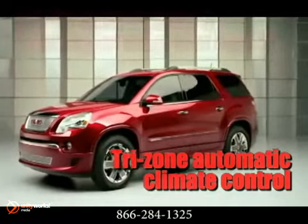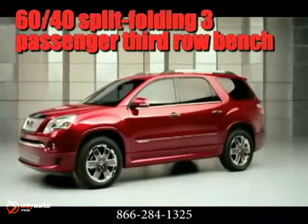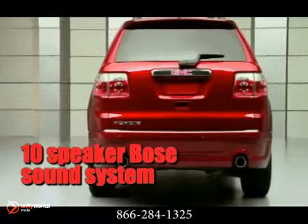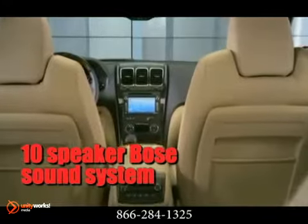Command the road with a robust 288 horsepower, 3.6-liter direct-injected V6, advanced 6-speed automatic transmission, and unsurpassed standard torque.